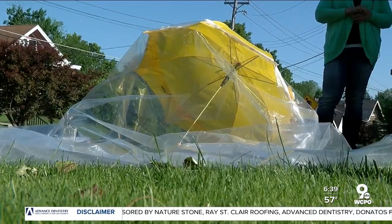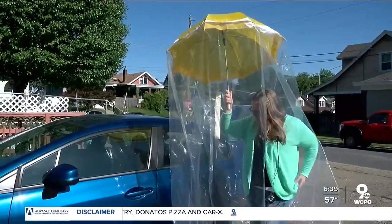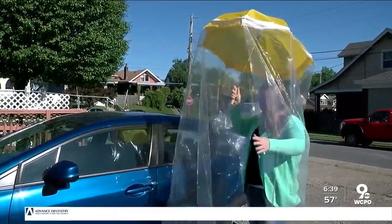"I have a whole bunch of people that now want to buy these. I don't know that I'll be making them." So far, she's only found one flaw in the design, and so we made her put it to the test.